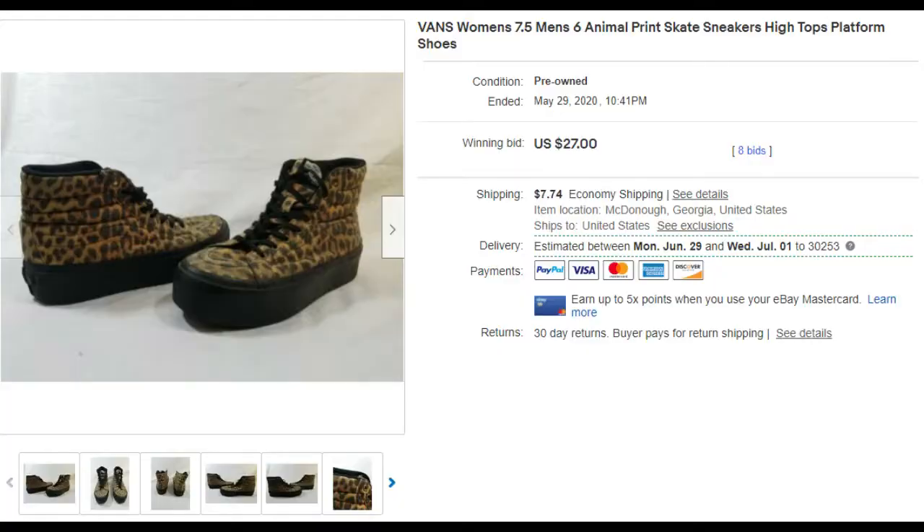The first thing on my list for what's sold over the past two months are these Vans — women's 7.5, women's six, men's Vans, cheetah print. They were listed first for five bucks and sold for five bucks with the buyer paying shipping, but the buyer never paid, so we relisted them and they sold again for a pretty good price.